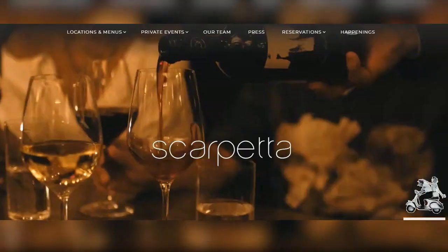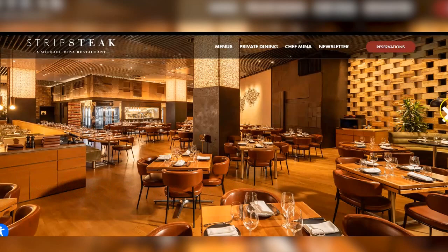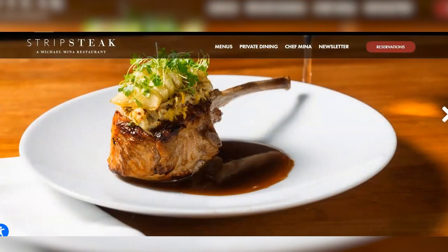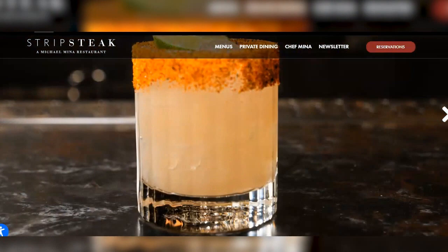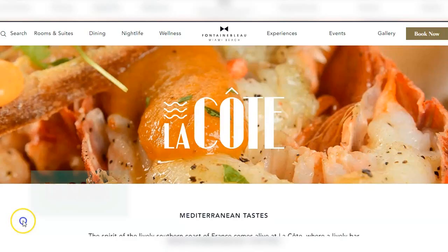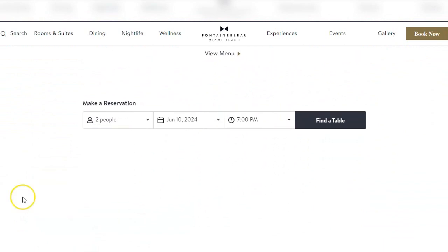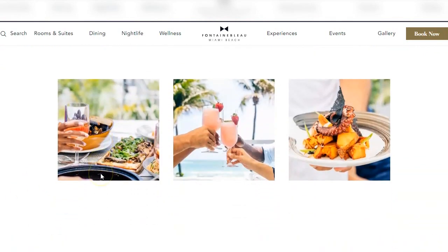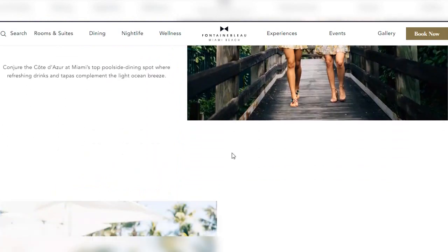Scarpetta's menu includes handmade pasta and fresh seafood. Strip Steak by Michael Mina is a modern steakhouse featuring a selection of prime cuts and fresh seafood. The extensive wine list and refined ambience make Strip Steak an ideal choice for special dinners. La Cote is a poolside bistro offering Mediterranean-inspired dishes in a relaxed setting with ocean views — the perfect place to enjoy refreshing cocktails and light meals while soaking up the sun and sea.